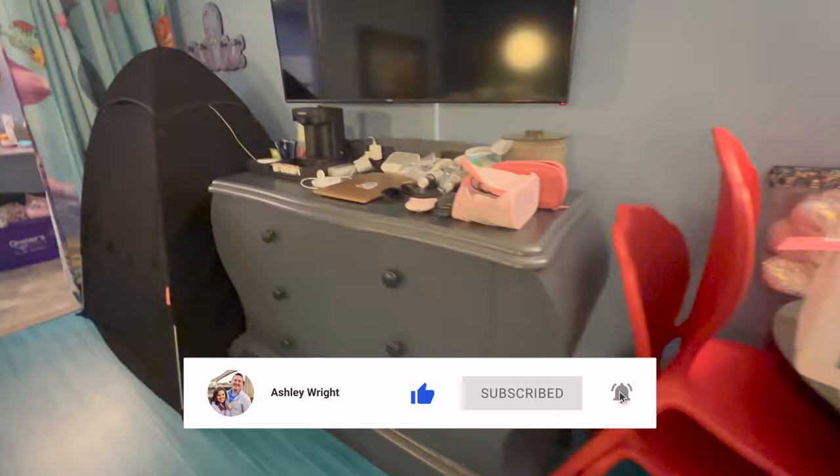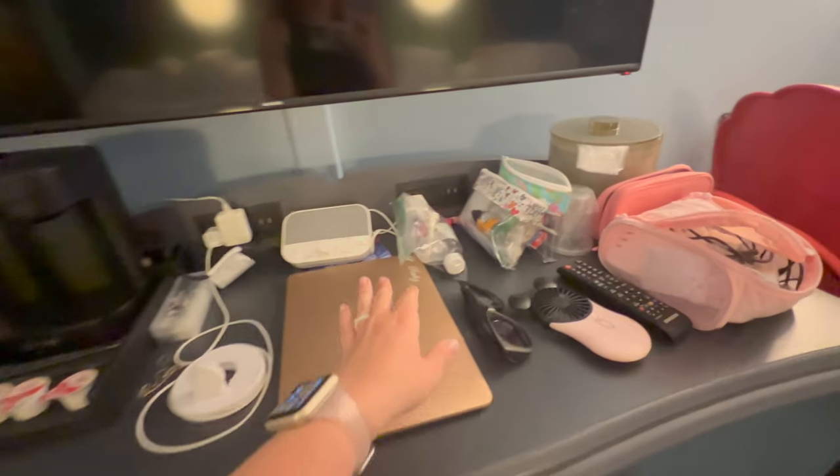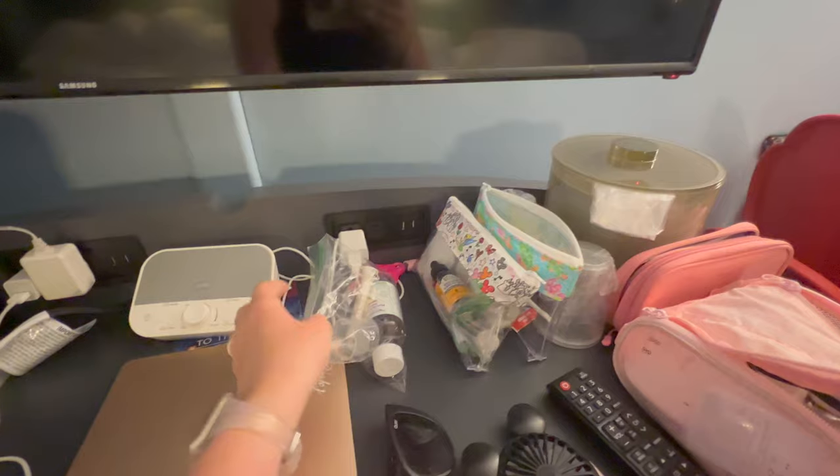This is the most hot mess express of a room tour that I've ever shared, but it is very realistic. So if you feel like your room is a mess, know that you're not the only one — this was us on this particular trip.